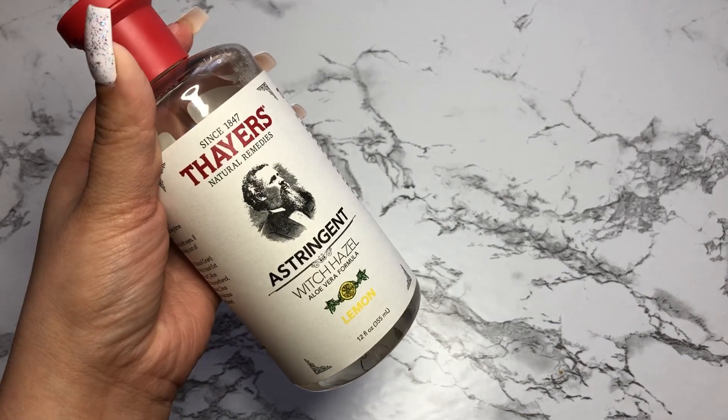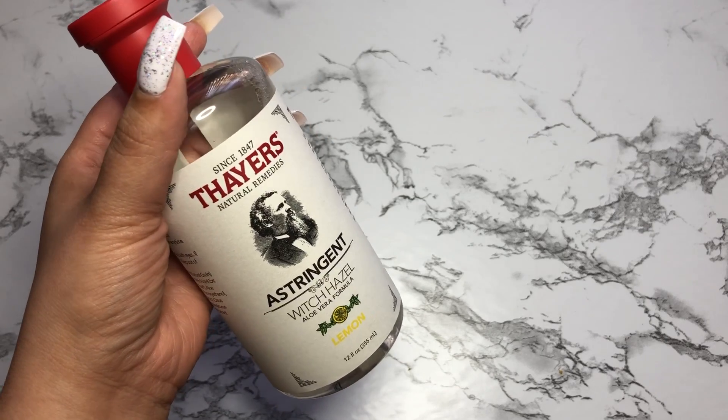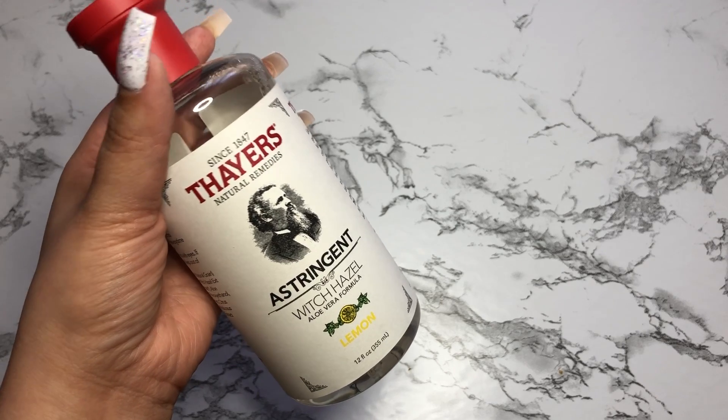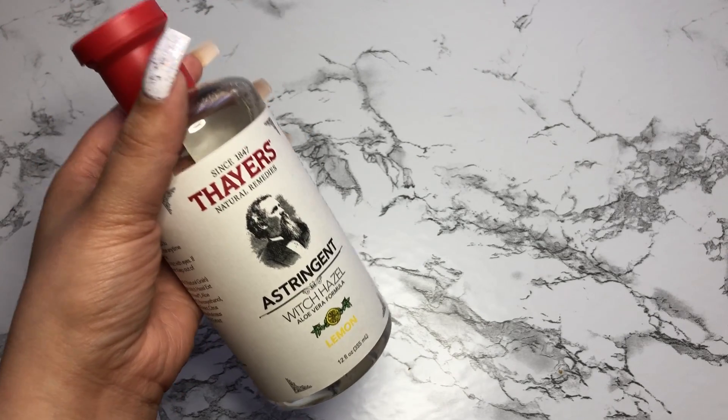I got it kind of recently and I really have been noticing a bit of a difference in my skin. I did see, I believe it was Juicy Jazz, talking about it — that it did clear up some of her acne spots. And I have noticed that as well.